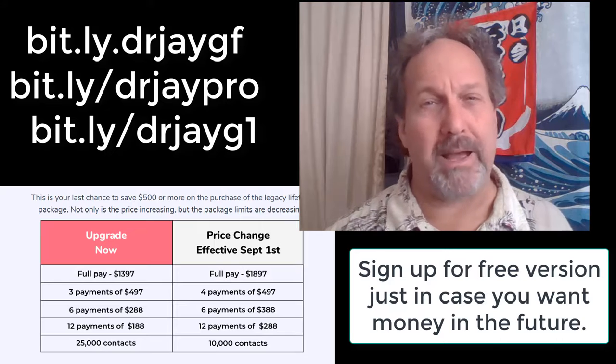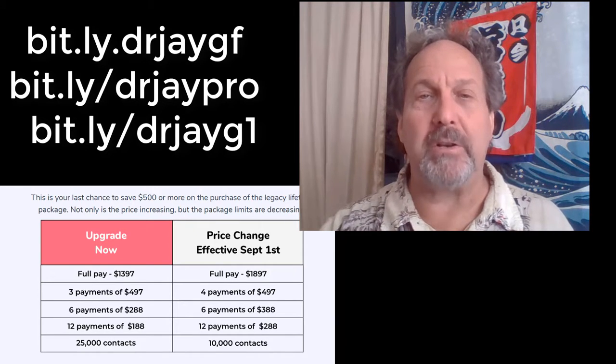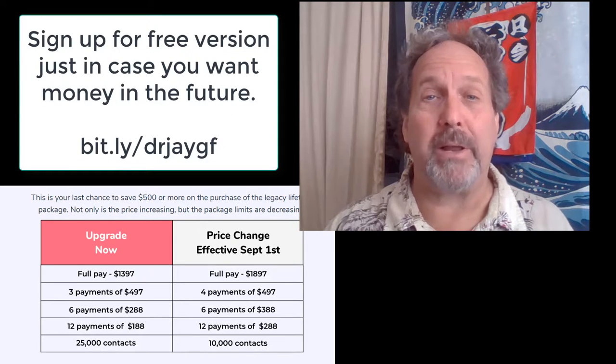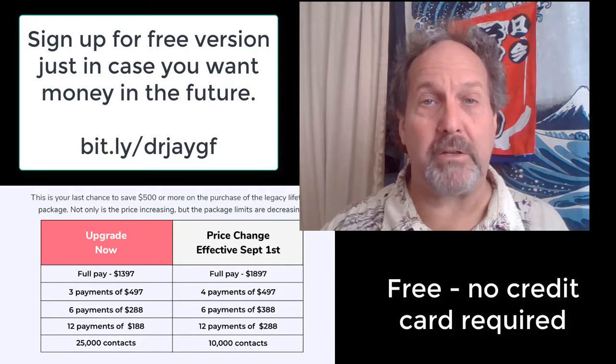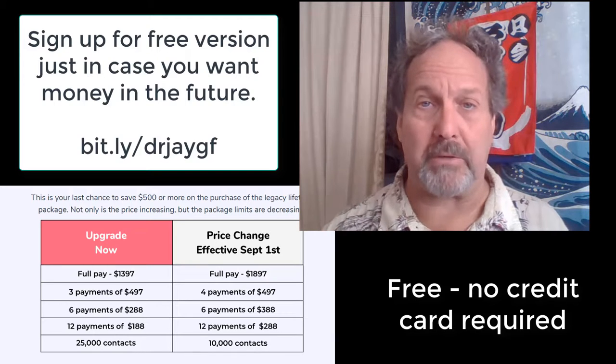Go ahead, do it now while you still have that opportunity. When opportunity strikes, you have to do it now. And this is a no-brainer. No risk, no credit card required — just a valid email. Please use my affiliate code because I told you about this.